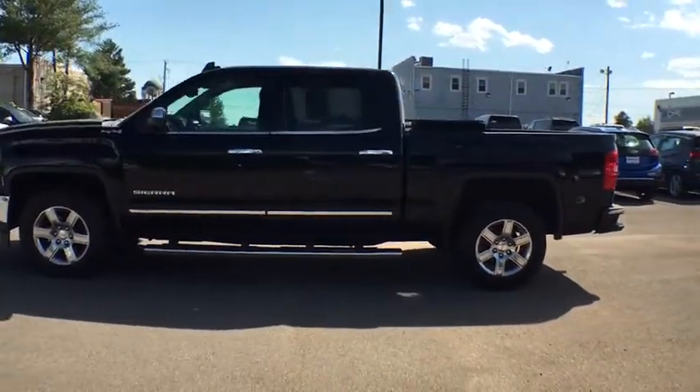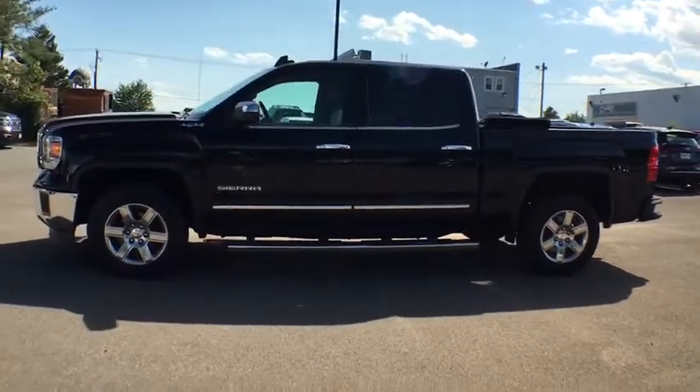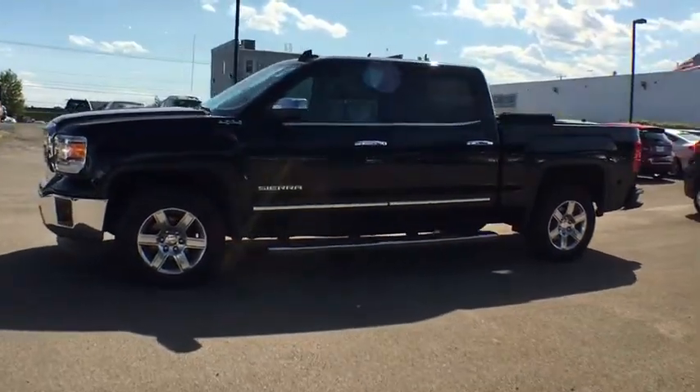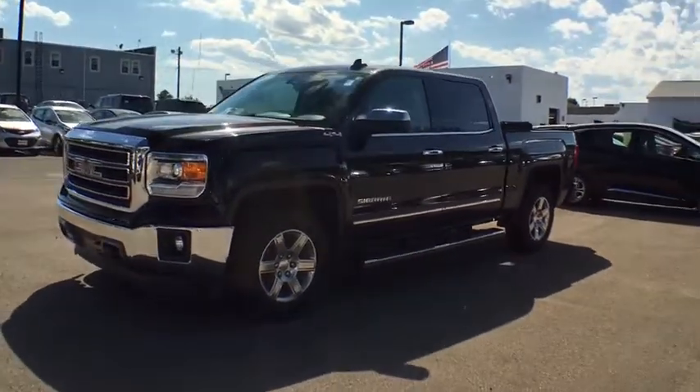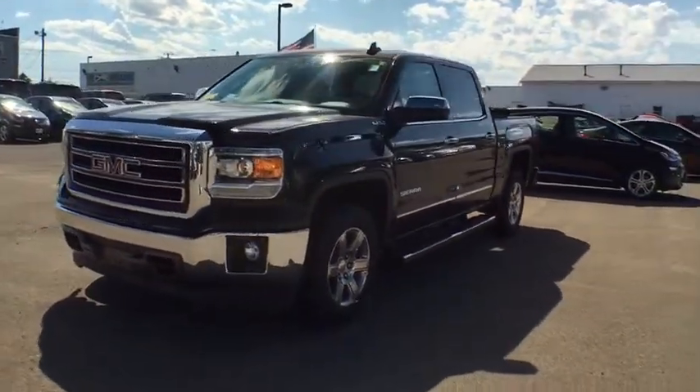This vehicle has less than 60,000 miles. Here are some of this vehicle's great options: remote engine start, universal garage door opener, fog lamps, daytime running lamps, and a tire pressure monitoring system.